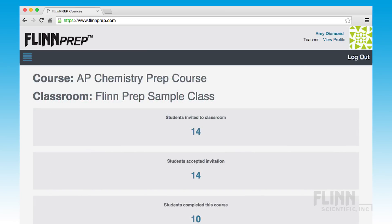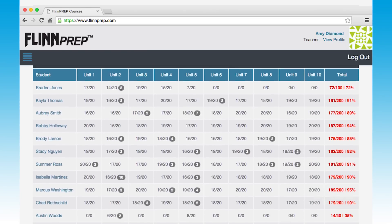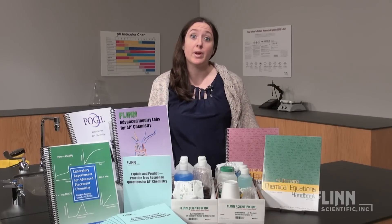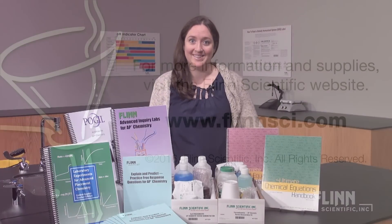By creating a virtual classroom in Flynn Prep, you can track student progress throughout the summer and view detailed diagnostic assessment reports. The Flynn Prep Review Course can also be used throughout the year as a tutoring tool. Give us a call for more ideas — we love hearing from you and helping you and your students succeed.